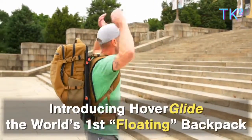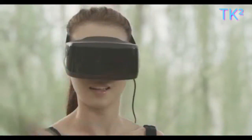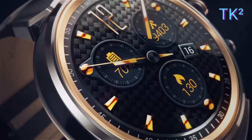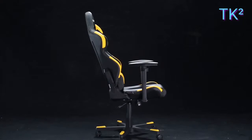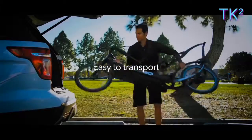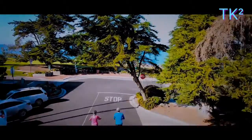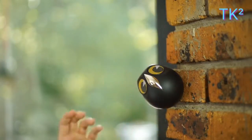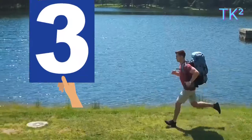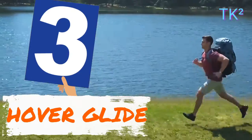Hey guys, this is TikSkod here and welcome to another interesting gadget based tech video. For the latest futuristic gadget, click on the notification bell icon. Without wasting any more time, let's get started. Number three: Hover Glide.